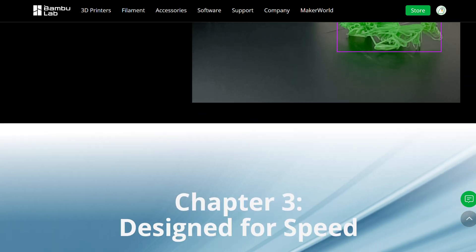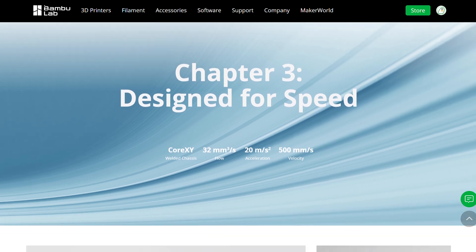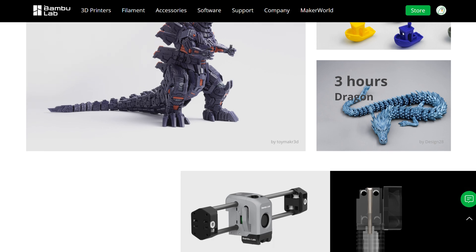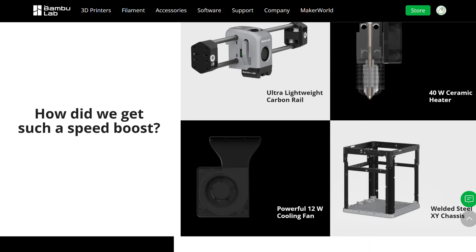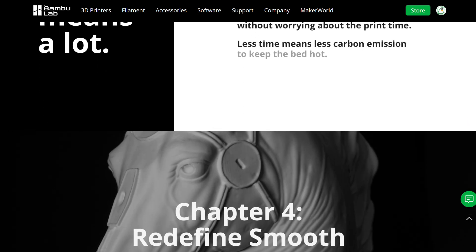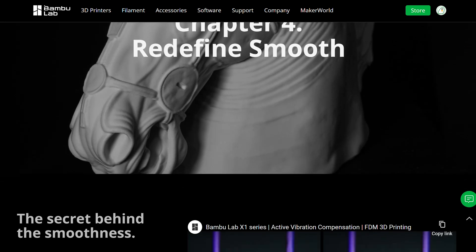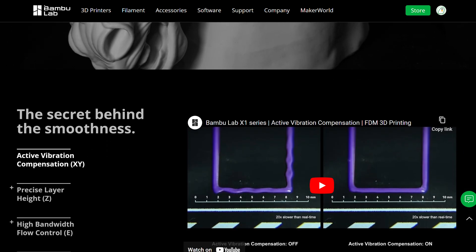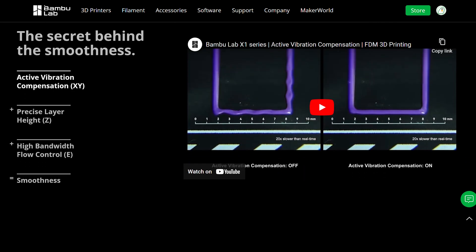Yeah, they're everywhere. I've seen one in my robotics team. It's everywhere — it's at Micro Center, they're in a lot of families, and lots of YouTubers are trying these things. Ever since the X1 Carbon, everything changed. That's all I could say.